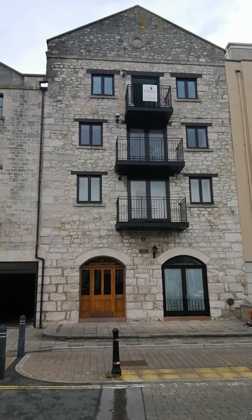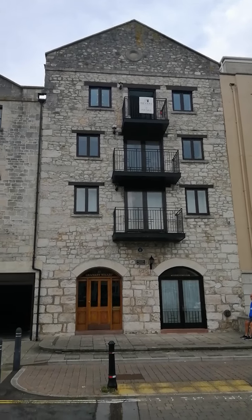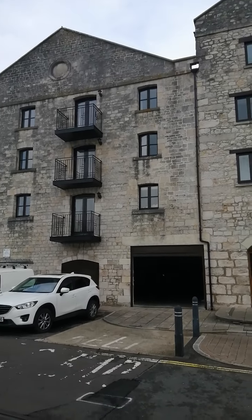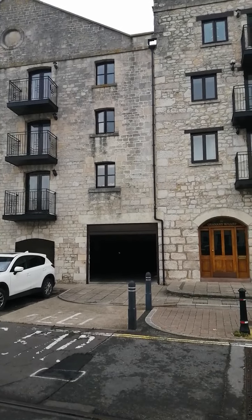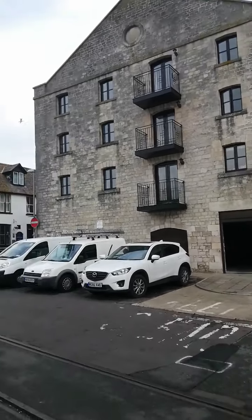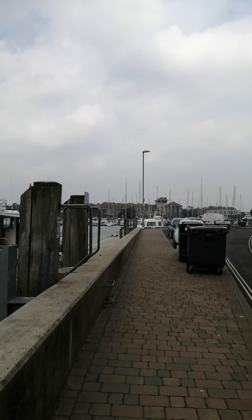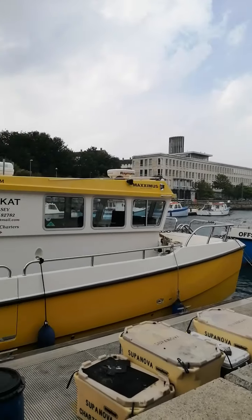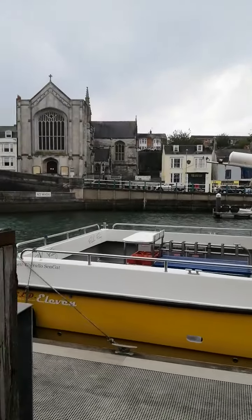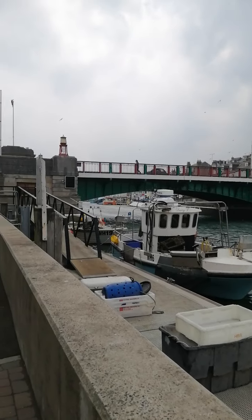Virtual video tour for Nine Granary Wharf, which is the top floor apartment you can see there. Just panning around, you can see the underground parking, which is through there, so you've got an allocated space. As we pan around along the harbour side, you've got the picturesque harbour. You won't get any closer to the harbour without getting wet. And there's the town bridge.